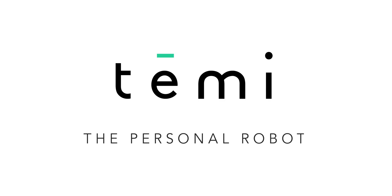Hey, welcome back. Today's video is sponsored by Robot Timmy.